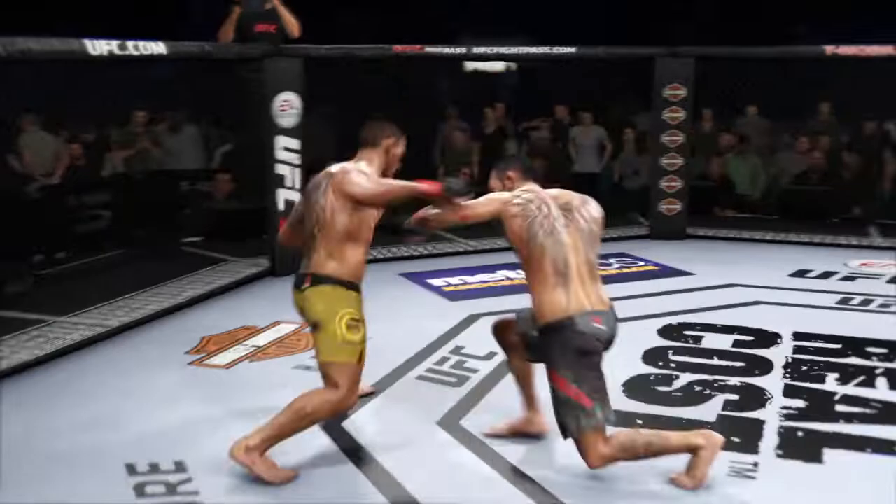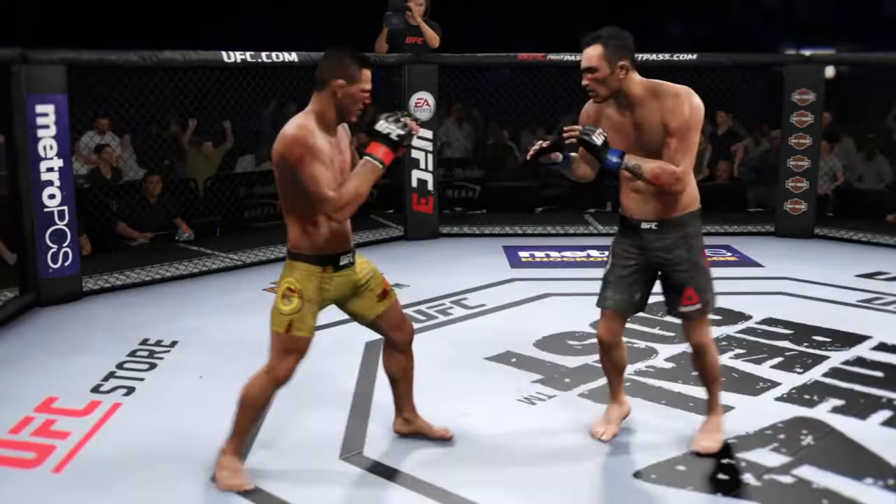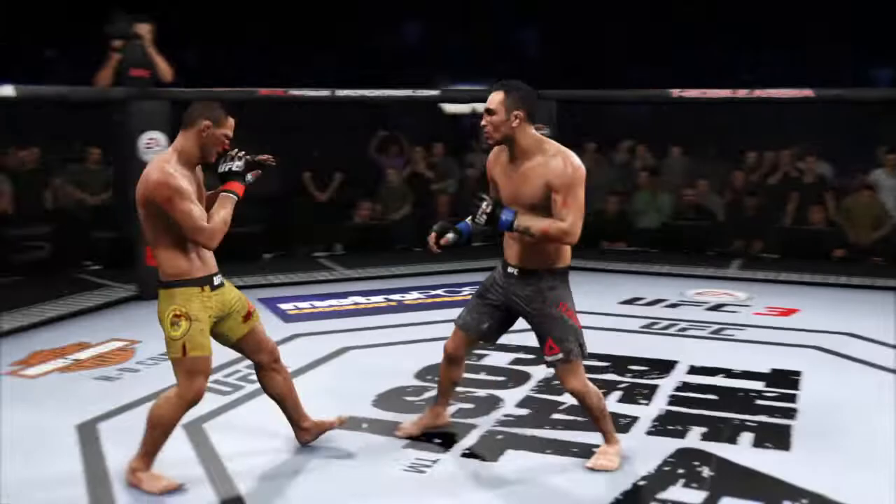Uppercut to the head, blocked. Dos Anjos gets caught with that punch. He's gotta figure out a way to get that guard higher. Left hand is there for Dos Anjos. He lands another strike to the body — he's really strong. And here's a look at some of the action, and here's a big shot that almost ends this fight.